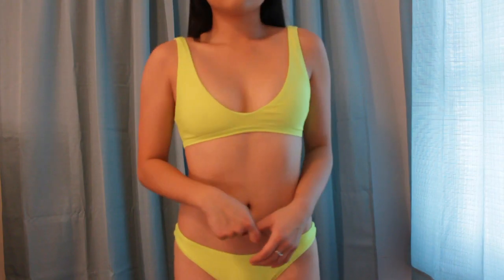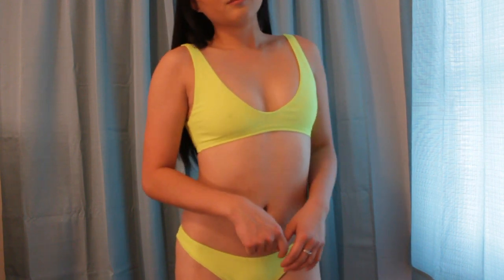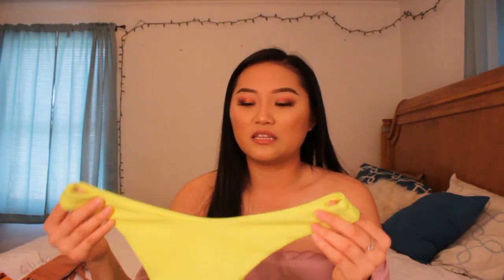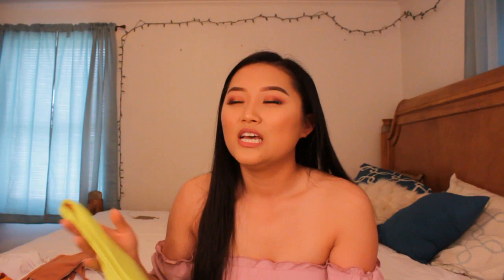The next one is one of my favorites — it is this neon bikini set. I've never owned a neon set before so I'm really happy I got this. The bottom looks sort of cheeky but it's not really — and since I don't have much to show, it looks fine on me.